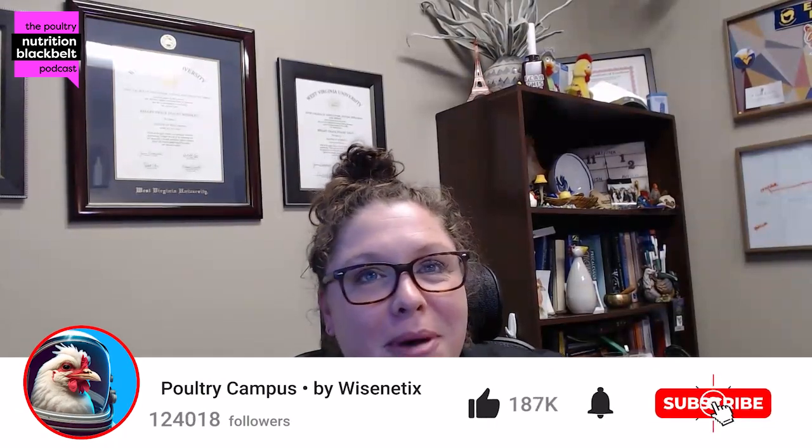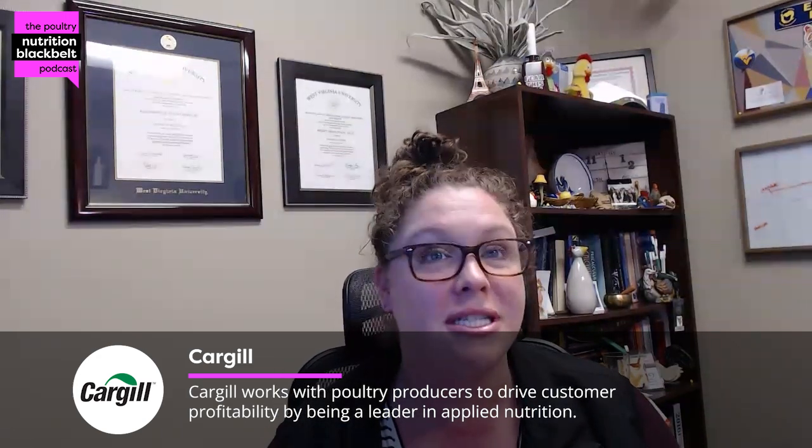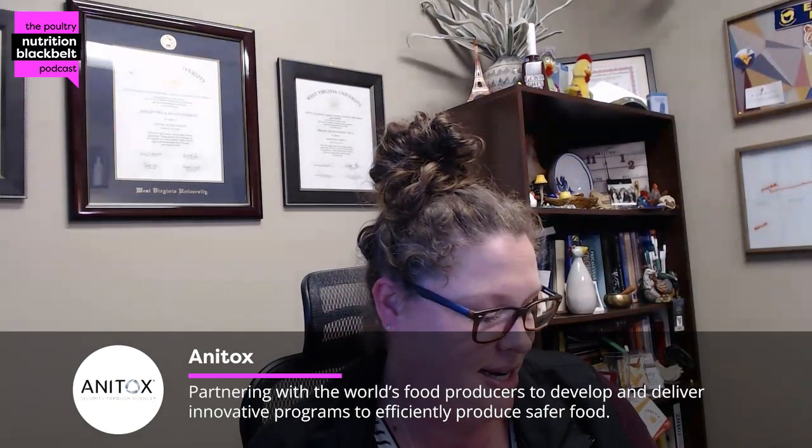Hello everyone, and welcome to another episode of the Poultry Nutrition Black Belt Podcast. I am your host Kelly Walmsley, and today we are joined by Dr. Diana Barassa. You are an associate professor at Auburn University and extension specialist. Thank you so much for joining us today.